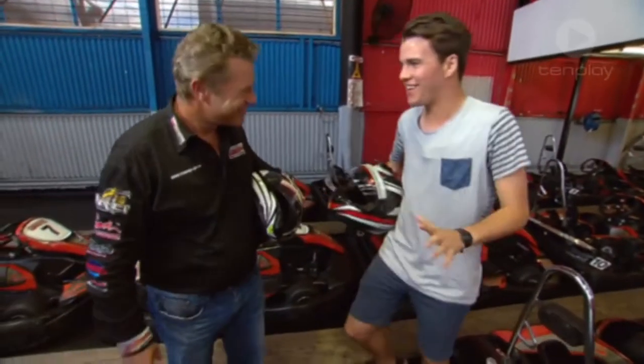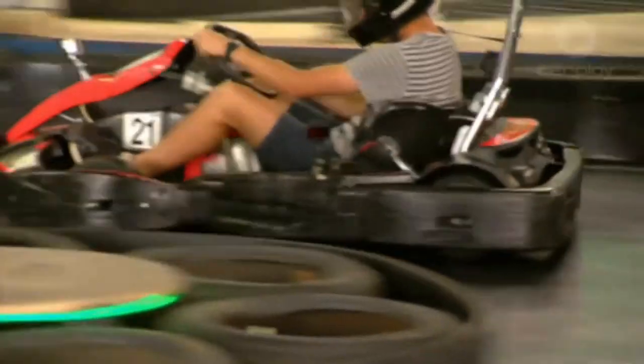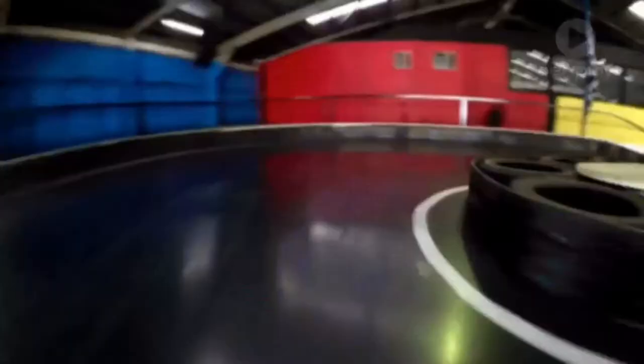That was so much fun. How'd I go? Mate, you did really good for your first go. Honestly, practice makes perfect. You want to just try and work on being as smooth as you can, but for your first go, I reckon you've done excellent.